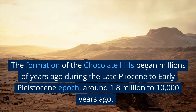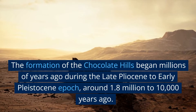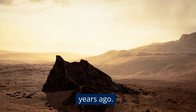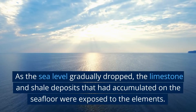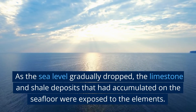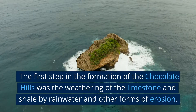The formation of the chocolate hills began millions of years ago during the late Pliocene to early Pleistocene epoch, around 1.8 million to 10,000 years ago. At that time, the area was covered by a shallow sea. As the sea level gradually dropped, the limestone and shale deposits that had accumulated on the seafloor were exposed to the elements.